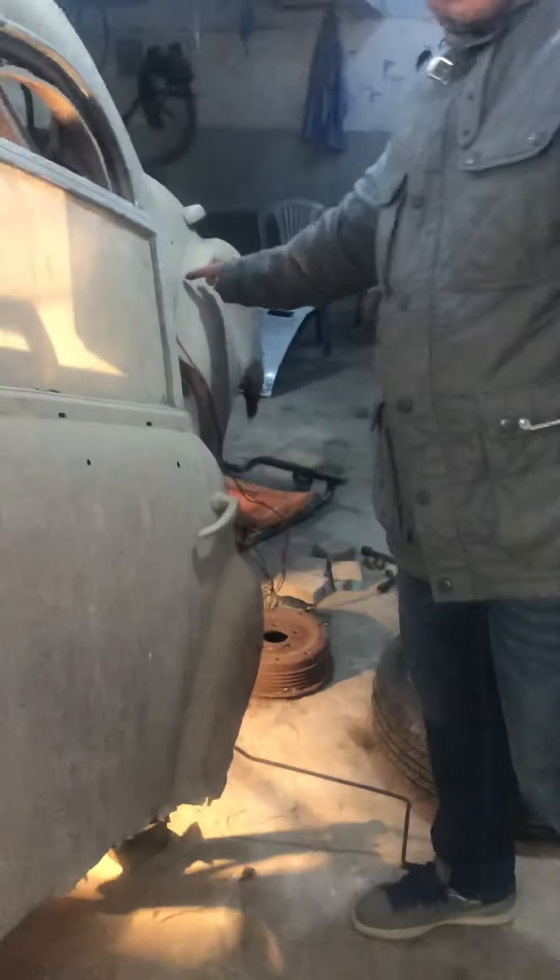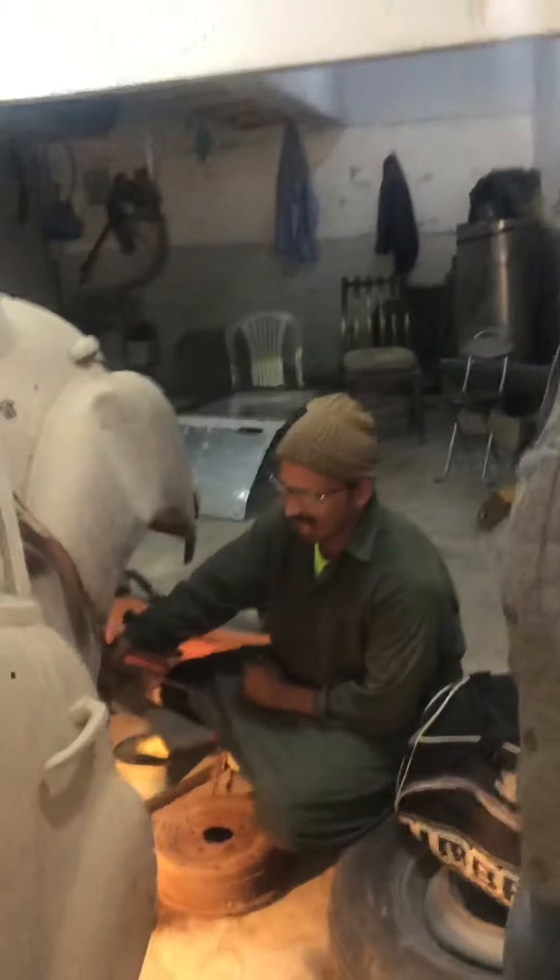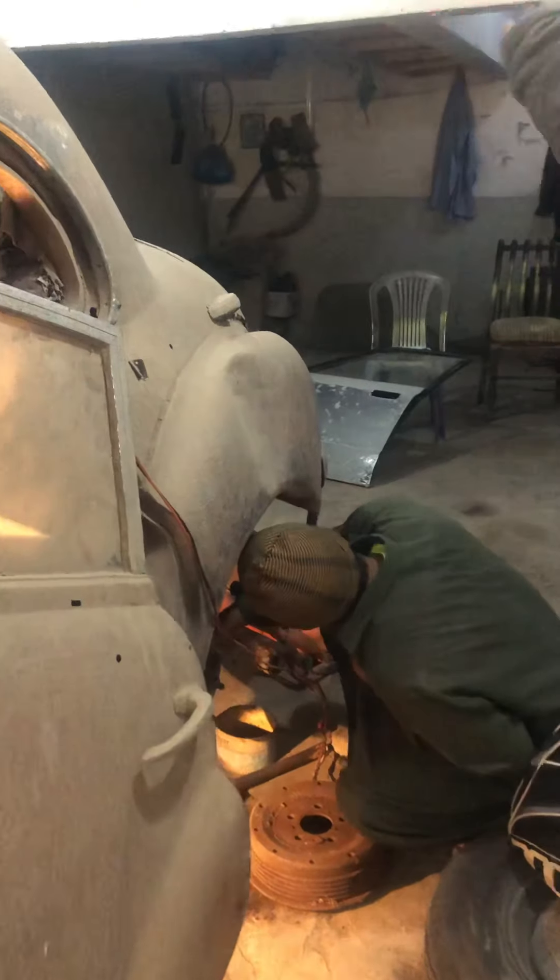This is the back of the counter. Look, it's a ball dance. After that, it's the back of the counter. It's the back of the counter — check it out. This is the back of the counter.